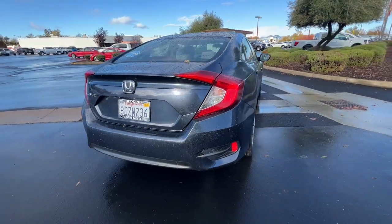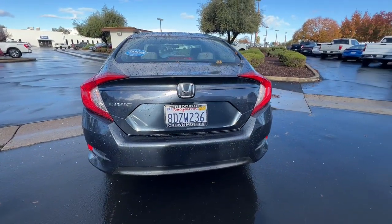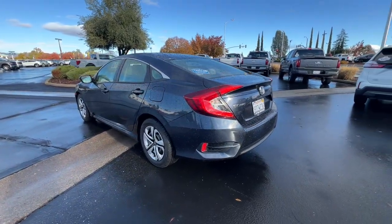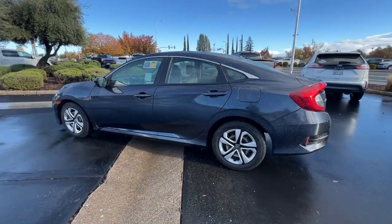Advanced safety technology, refined looks, and industry-leading efficiency. Refined yet aggressive, efficient yet powerful — that's the Honda Civic Sedan. All it needs is you.